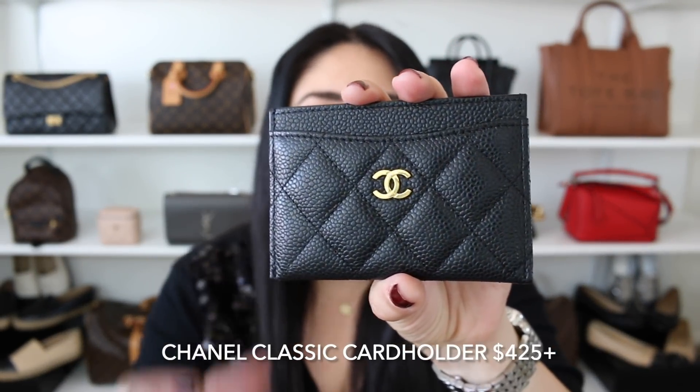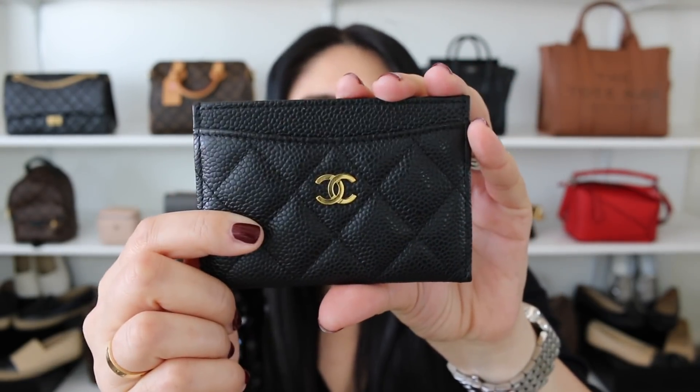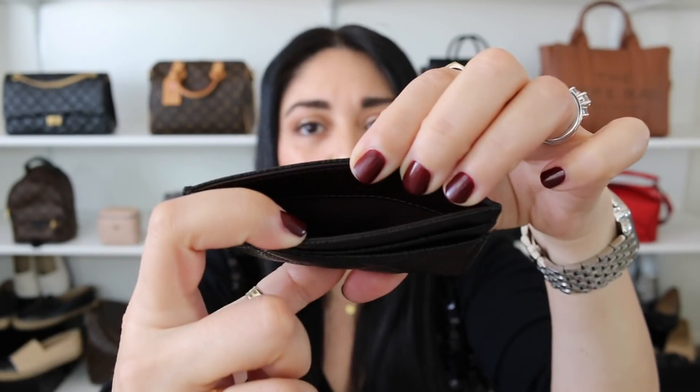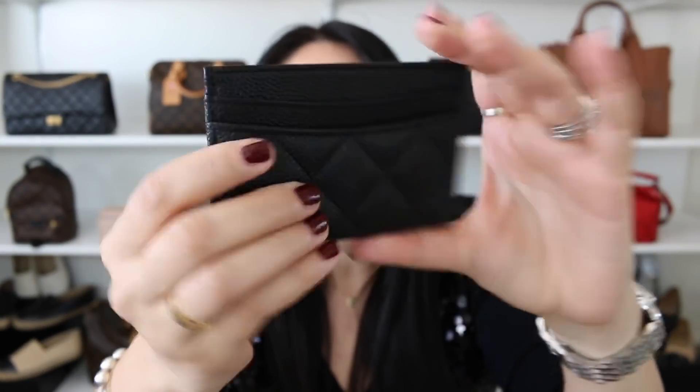We can't talk about cardholders without including the beautiful Chanel classic quilted cardholder. This one is in black caviar leather with gold hardware. You have one credit card slot in the front, two on the back, and one at the very top. With these, you do have to go into the boutiques to purchase them, but that gives you a chance to see the array of different colors, hardware, and lines available — including the boy line and the Chanel 19. Chanel cardholders also hold their resale value insanely well.